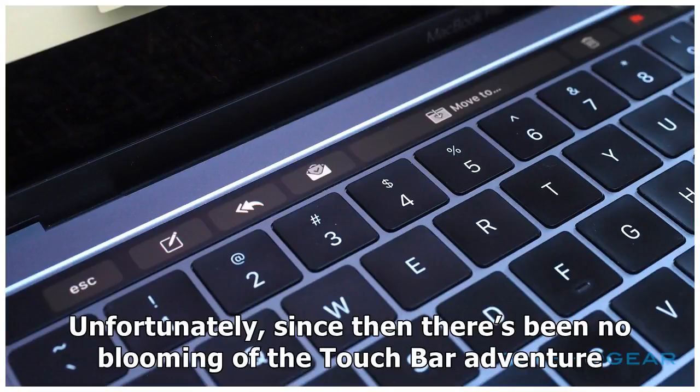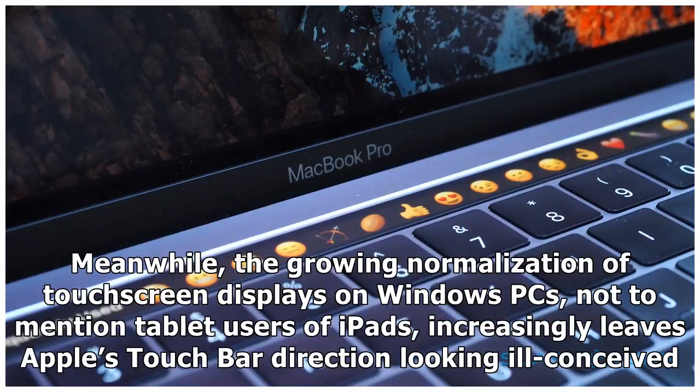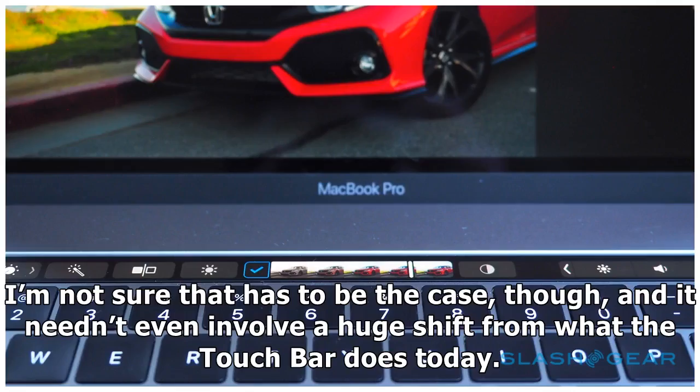Unfortunately, since then there's been no blooming of the touch bar adventure. For all Apple has been pushing the envelope of near bezel-less displays and gestures in iOS on the iPhone X, macOS still makes only rudimentary use of its touchscreen. Meanwhile, the growing normalization of touchscreen displays on Windows PCs, not to mention tablet users of iPads, increasingly leaves Apple's touch bar direction looking ill-conceived.